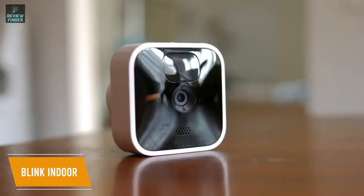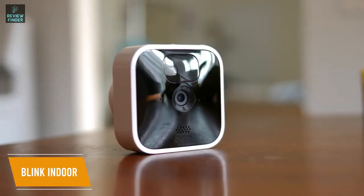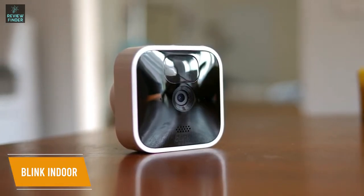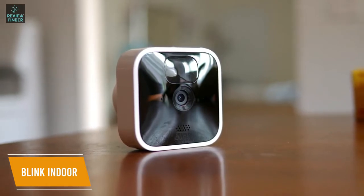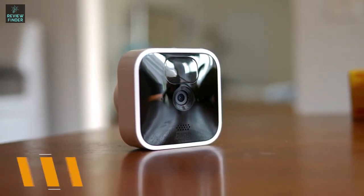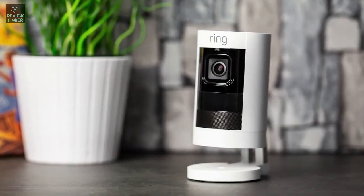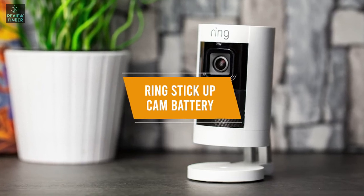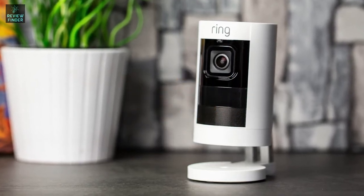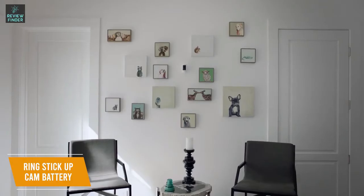The Blink Indoor is a wireless indoor security system that gives you plenty of value. You get impressive features such as solid video quality, a two-year battery life, voice command capability, and a wealth of customizable settings from the app. It outperforms its price tag and is a solid bet for any home. Next up, if you're looking for a wireless security camera that gives you the option to use both indoors or outdoors, the Ring Stick Up Cam Battery is our top choice, delivering respectable indoor and outdoor performance for around $100.